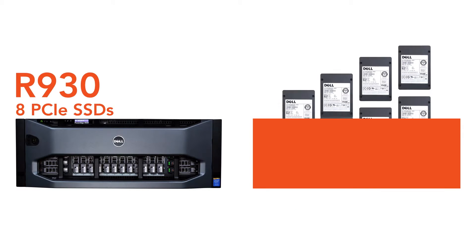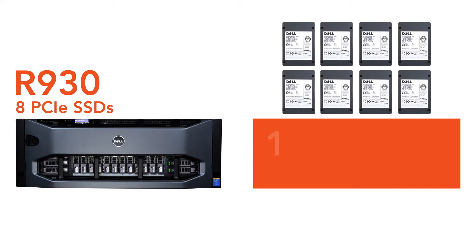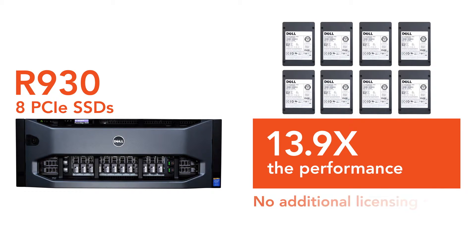In our final configuration, we used eight Samsung PCIe SSDs. This option delivered the blazing fast speed some workloads demand.